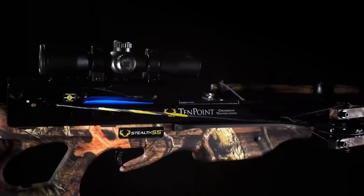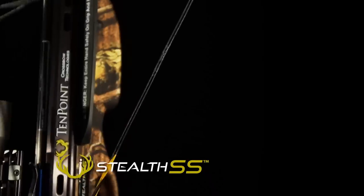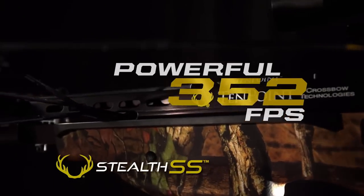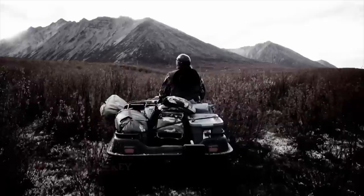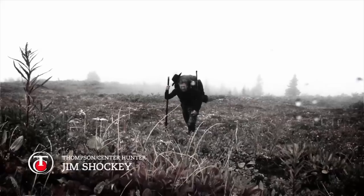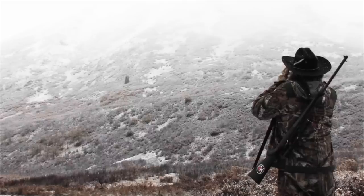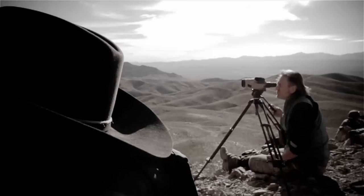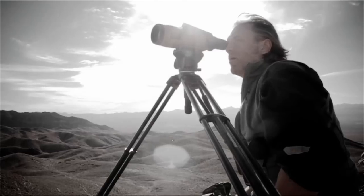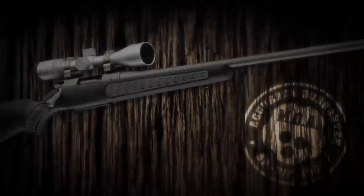When you change the game, you make the rules. Introducing the all-new Stealth SS from TenPoint — the most compact crossbow we've ever created. TenPoint — there is no substitute. When I'm not hunting, I'm thinking about hunting. It's in my blood. When the hunt calls, my TC Venture points the way. Accurate, reliable, proven. Until there's no more ground to cover and no more stories to tell. When you're a TC Venture hunter, the hunt never ends.